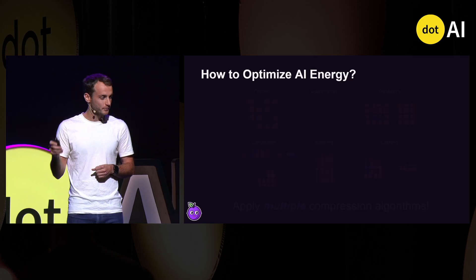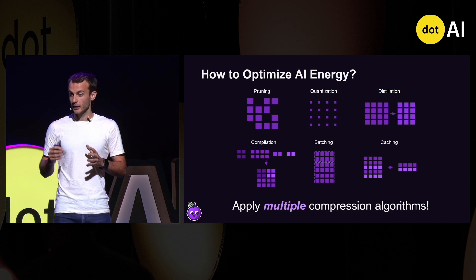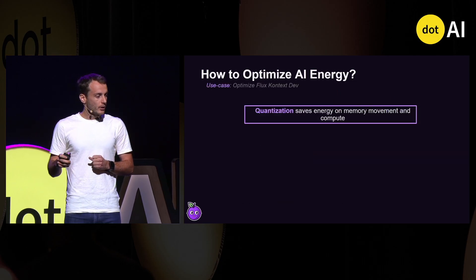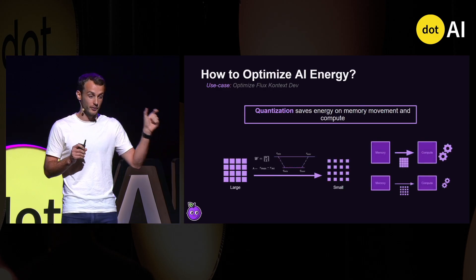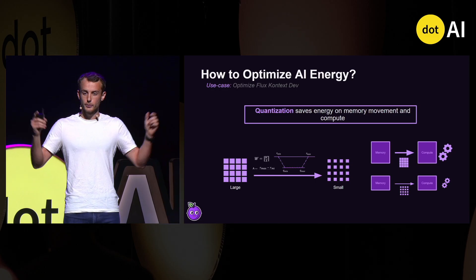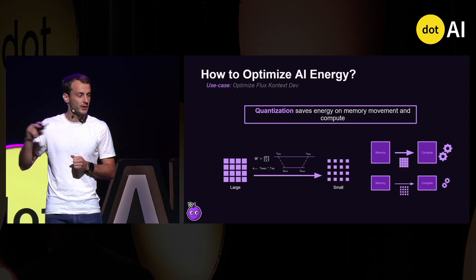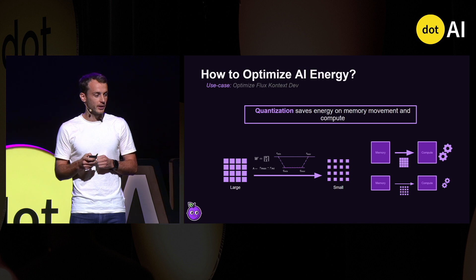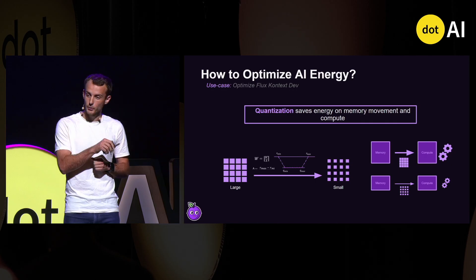So how to optimize AI energy? The idea is to apply multiple compression algorithms. The first is quantization, which aims to reduce the bit precision of matrices — for example, from 16 to 8 bits. You can use linear quantization, where you downscale every matrix value within the quantization range and then round it to the nearest number representable in 8 bits. This saves energy by transporting or manipulating fewer bits, thus saving memory movement and compute.